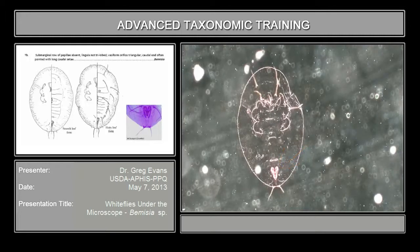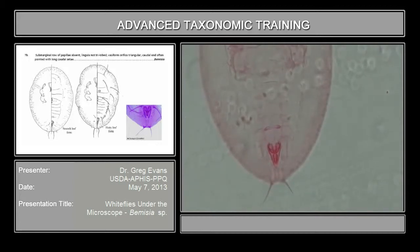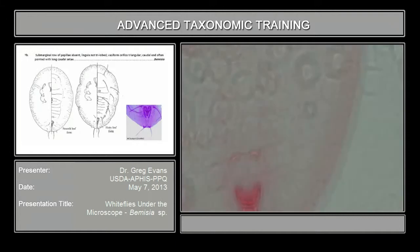It lacks the caudal pores and furrows and no sub-marginal furrow along the side here. And it's very much like a Trialeurodes, but if you look at the lingula, it's more or less spear-shaped.